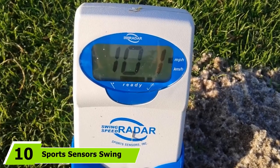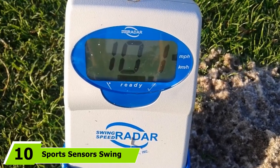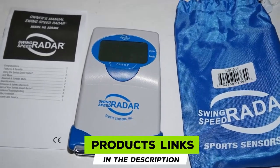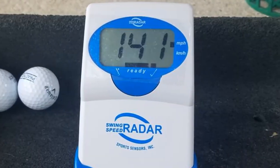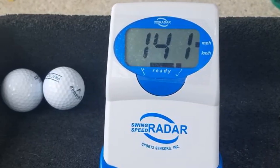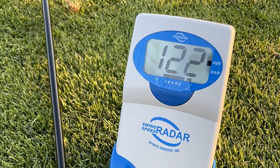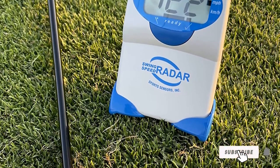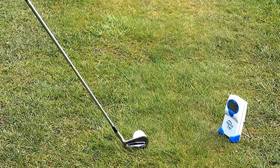Finally, the number ten position is dominated by Sport Sensors' Swing Speed Radar. This device helps you improve your game by measuring your swing speed, determining the best speed for optimum performance, monitoring your swing consistency, and selecting the club characteristics that best suit your swing type. Golfers can use it to determine the optimum swing for distance, control, and accuracy — and baseball and softball players can also make use of this device.